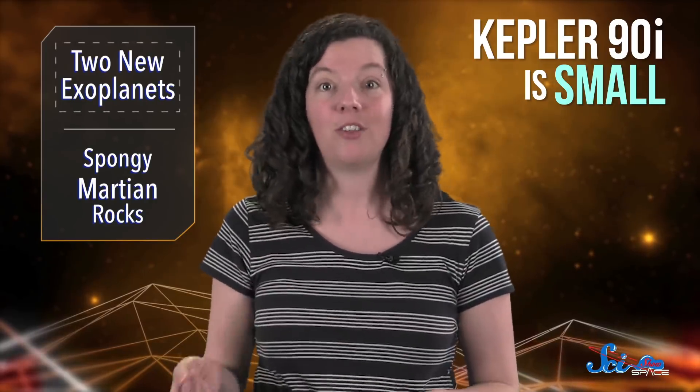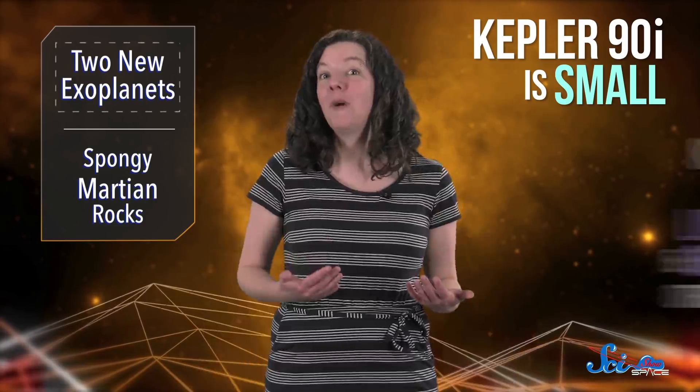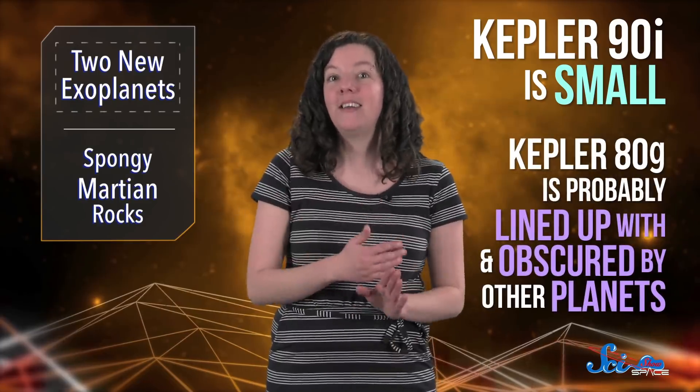But these new planets were stealthy and harder to detect. Kepler-90i is small, only slightly bigger than Earth, and closer to its star than Mercury is to the Sun. Meanwhile, Kepler-80g is probably lined up with and obscured by other planets in its neighborhood. The telescope could still detect them, but their signals were too small for our older programs to flag, or for a human to notice.